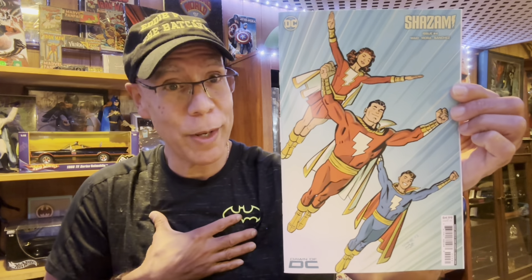Shazam number four — got the variant cover from Samnee. Look at that, I just love that classic style. I love his artwork anyway, on Firepower, but just love that classic stuff from back in the 70s. The storyline continues from last month; I forgot what happened — I know it had something to do with gorillas, so excuse me for that.